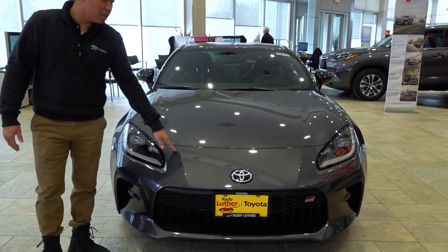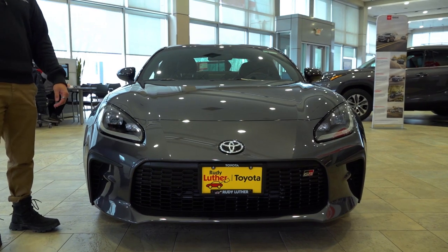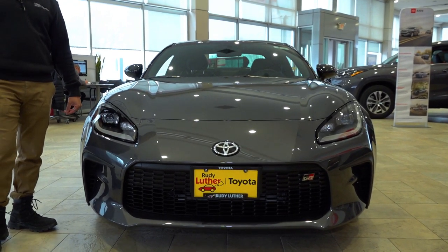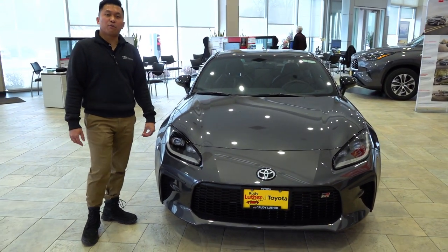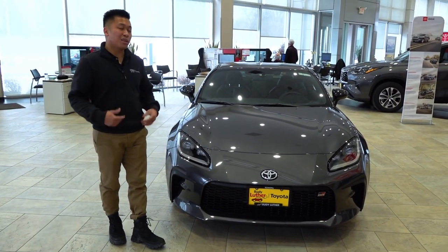Under the hood we have a 2.4-liter four-cylinder engine producing 228 horsepower with 184 lb-ft of torque, giving you a lot more boost when you're driving.